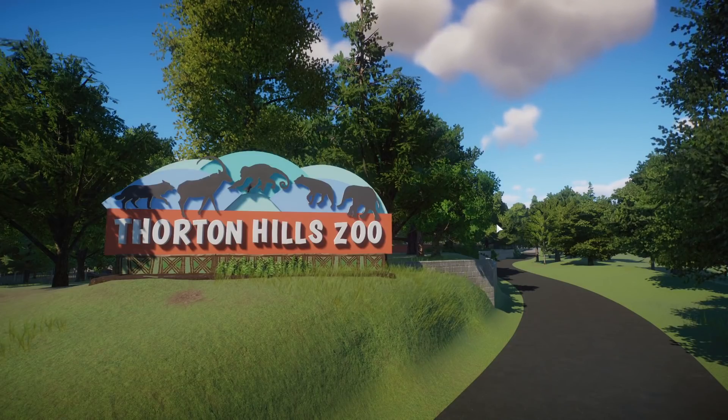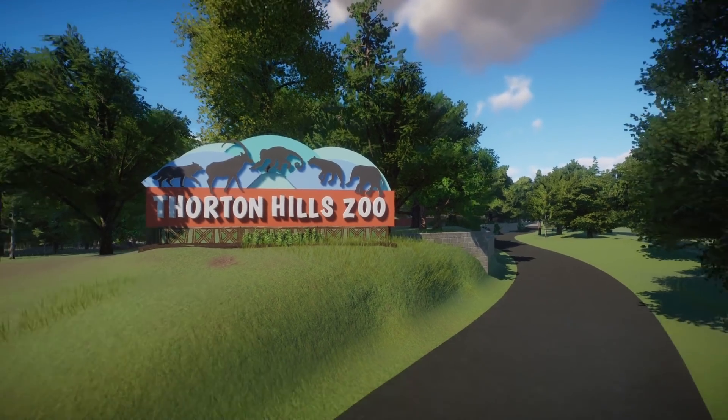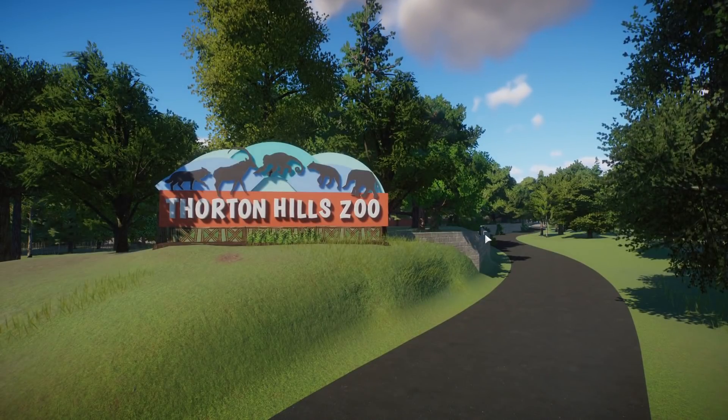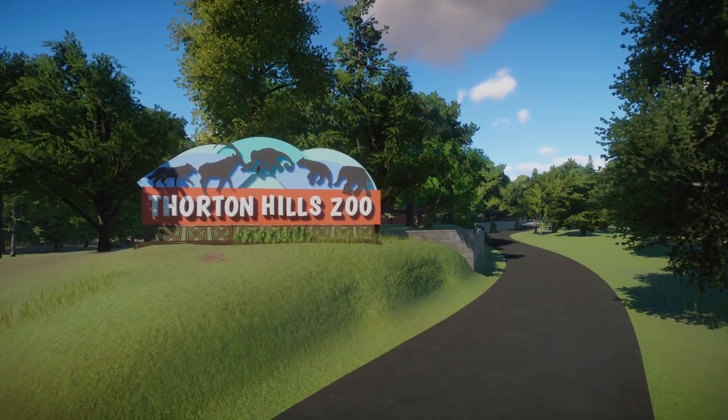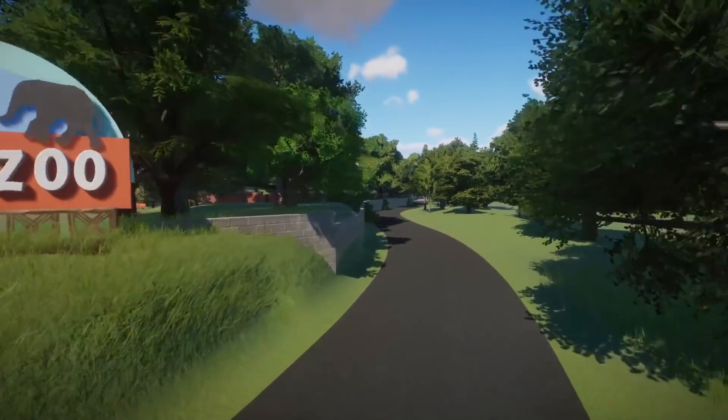Let's not waste too much time and go ahead and check out the full tour. As we go through, I'll be thanking a bunch of people — guest builders, blueprint makers, and stuff like that. Just to let you all know, I'm not going to pause the zoo during this whole time because it just looks better with the animals moving around. I'm getting about 15-ish frames per second, so if you're wondering, it's not your YouTube video — it's definitely my game, because Thornton Hills Zoo is completely full.